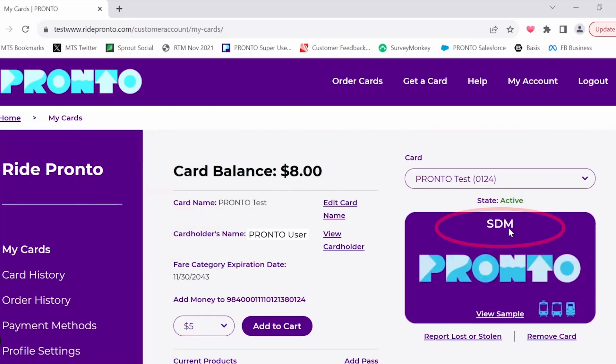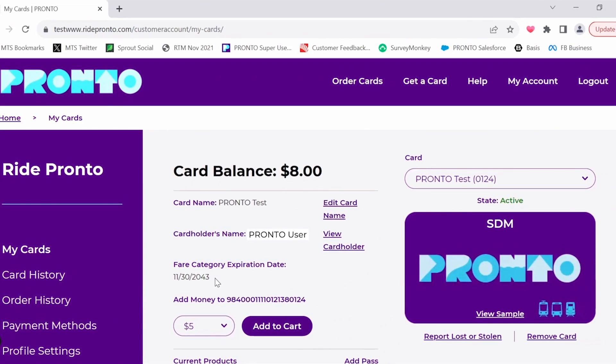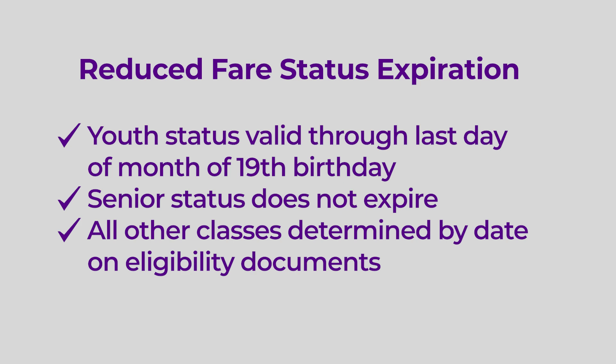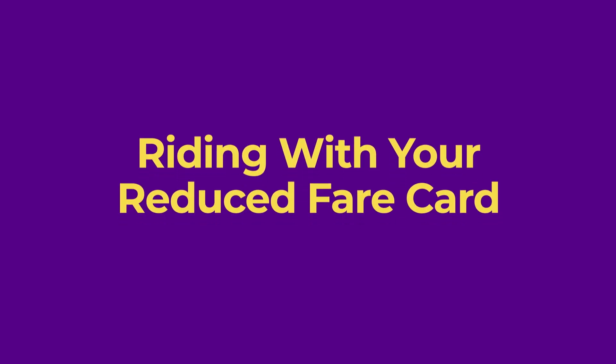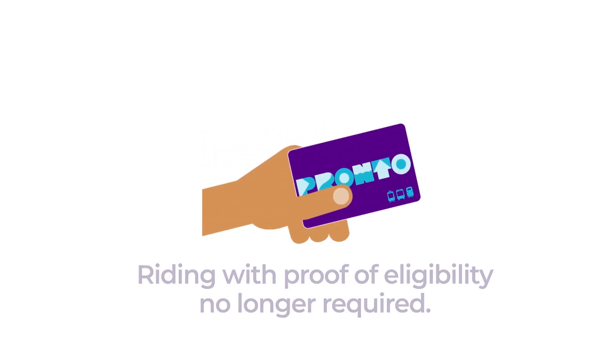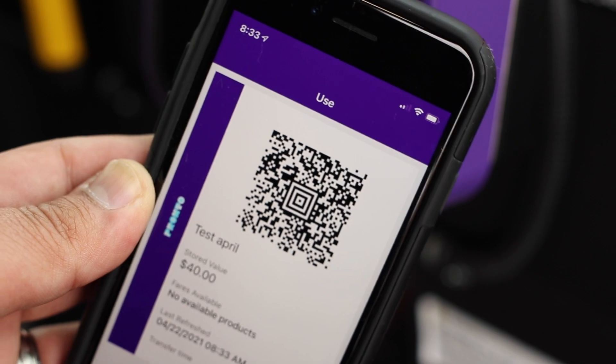At any time, you can check your reduced fare status and category in your online Pronto account. Visit the Ride Pronto website and the information will be listed under My Cards. View the Renewal Required section to check your eligibility expiration date. Youth will retain their reduced fare status through the last day of the month of their 19th birthday, while seniors will retain reduced fare status indefinitely. Eligibility for all other reduced fare rider classes will be determined by the date on your eligibility document. Once approved, you will no longer need to travel with proof of eligibility when riding with an SDM or youth Pronto card. Your photo will appear for fare inspectors and bus operators, and they will verify you are the correct cardholder.